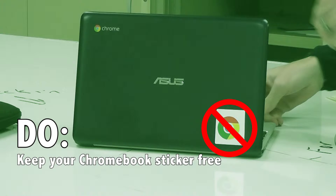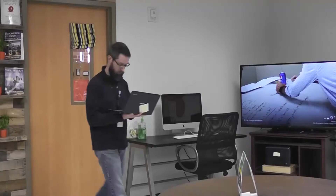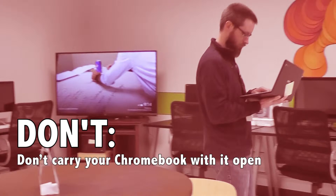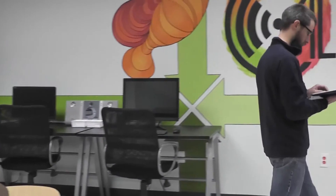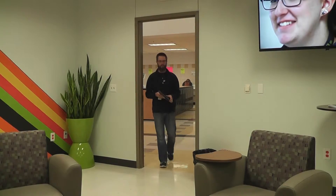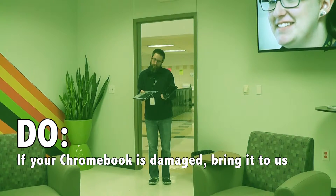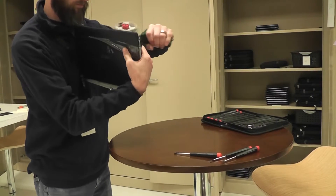Do keep your Chromebook secure. Don't carry your Chromebook with the lid open. Do, if your Chromebook is damaged, bring it to us — we can help you fix it.